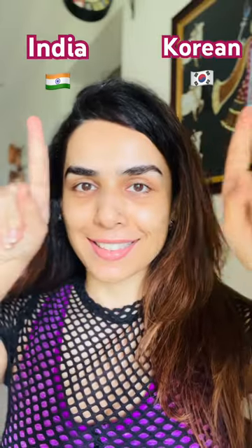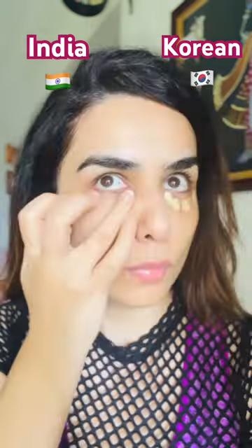Hello, let's do an Indian vs Korean style of makeup. Korean side, I have a light color character, yellow. Indian side, peach.